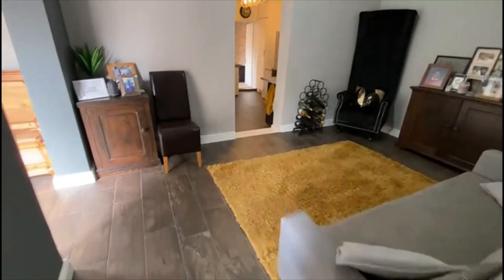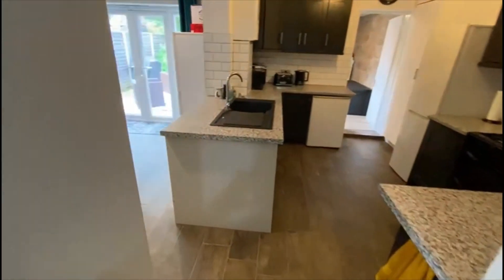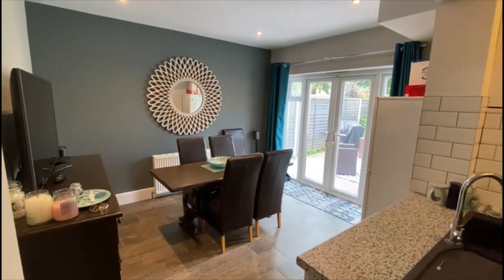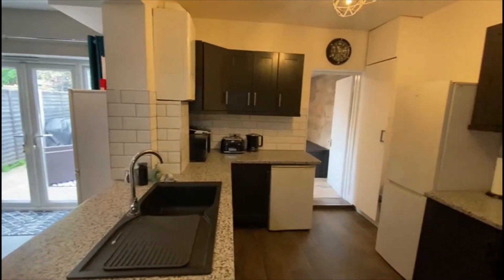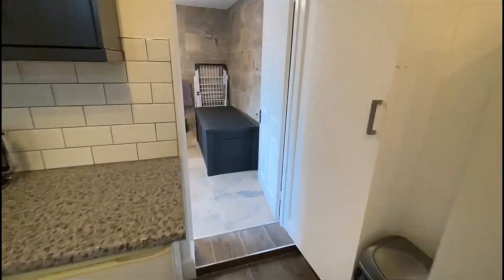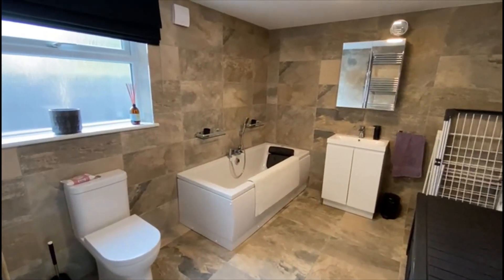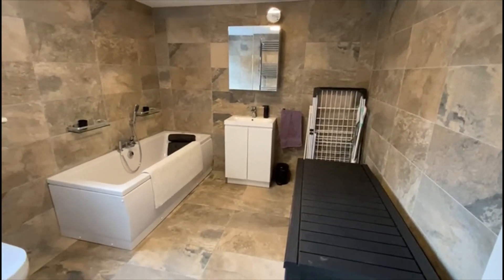Coming back through the second reception, we've then got a good size kitchen come dining area. That's really nice — it leads out to the garden. Fully fitted kitchen, gas hob there as well. Got the principal bathroom on the ground floor, which is an excellent size. Very modern — could easily have a walk-in shower in here as well. Plenty of space just there.